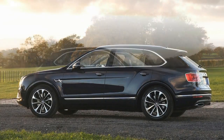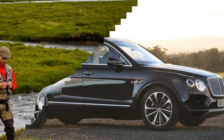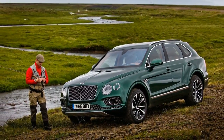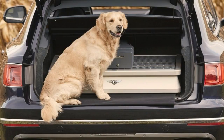Bentley and Mulliner received assistance from ultra-custom gun manufacturer Purdey to help design this Bentayga to be useful for hunters. The results are centered around additional storage. In the cargo area, there's now a large sliding storage unit that contains several compartments that can house all variety of supplies, from first-aid kits to additional rounds of ammunition.